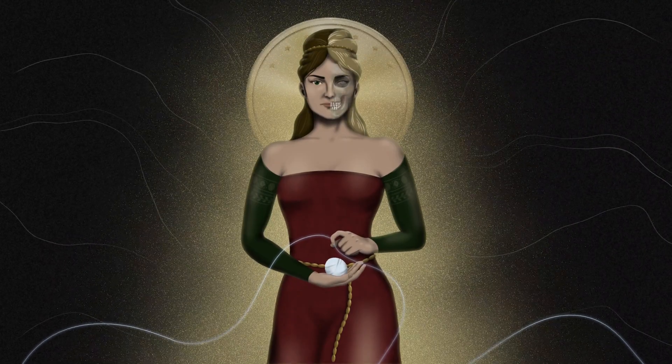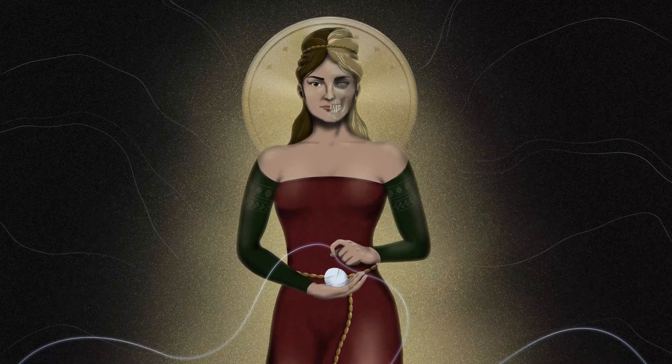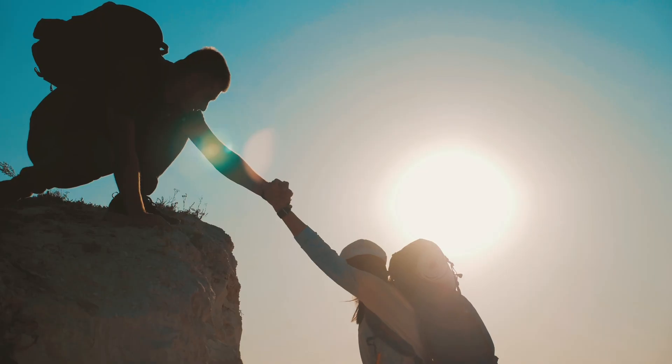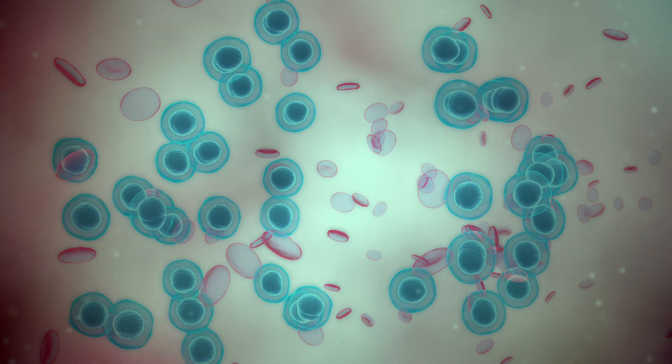Clotho takes its name from one of the Greek fates, a goddess who held the threads of life that determined how long each person would live. Clotho levels vary from person to person, but most people are far below the optimum. New gene therapies allow us to modify our own cells to produce more of this protein,